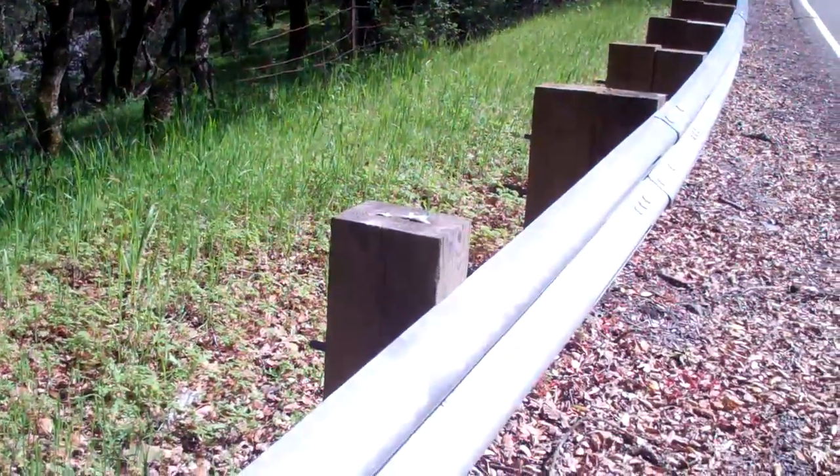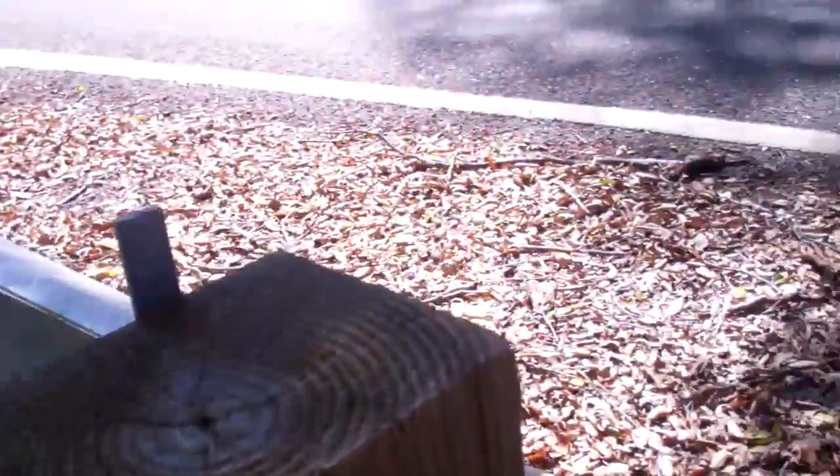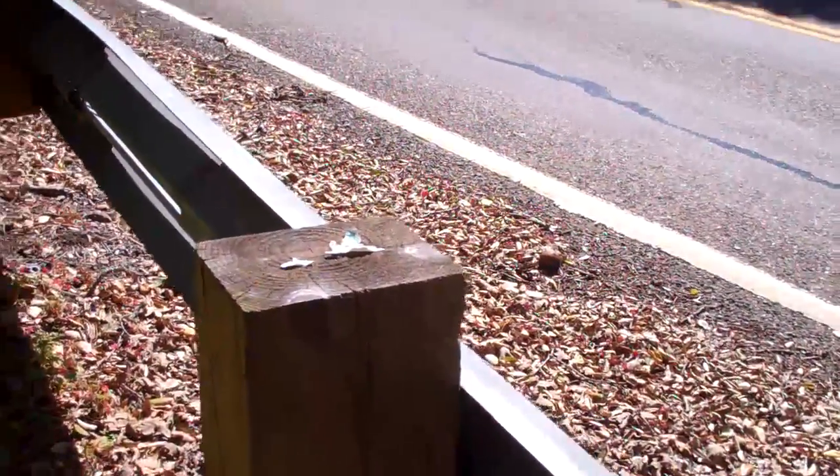I'm debating whether to put it in the first or second spot so it's not completely obvious, since people usually go to the very end. Or maybe it can fit inside this little area. I'll hide it somewhere around here, or maybe down in there or even in there — lots of places. I'll probably just put it right here though.